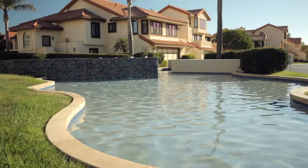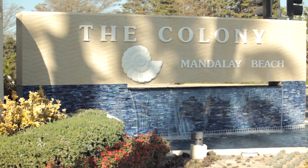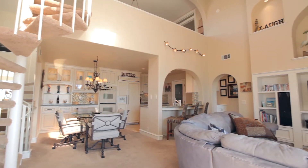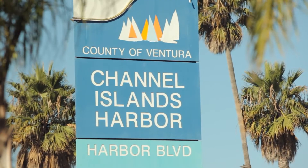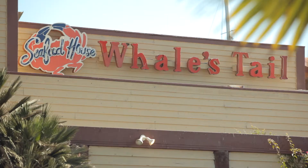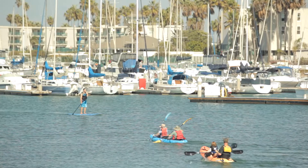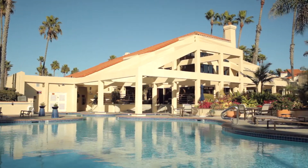Welcome to 4490 Antigua Way in the Colony at the Mandalay Beach. Let's take a tour. Simply stunning, this uniquely styled charming villa reflects the serenity of seaside living. Located in the heart of the Channel Islands Harbor, surrounded by great restaurants and outdoor recreation such as kayaking, surfing and beautiful beaches, the Colony at Mandalay Beach is the perfect place to call home.